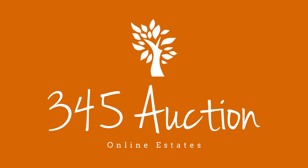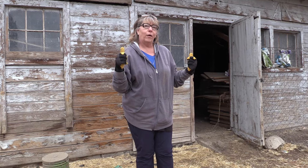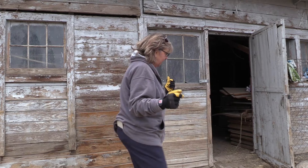Hi, I'm Georgia Ensla with 345 Auction. We've got some really cool things today to show you. We are picking old barn finds for an estate. We're going to load them up, get them cleaned up, and take them back to auction them for you at bid345.com. Come on in.